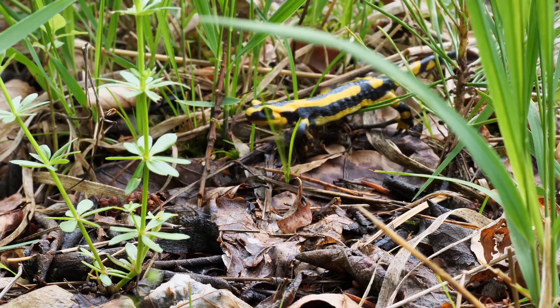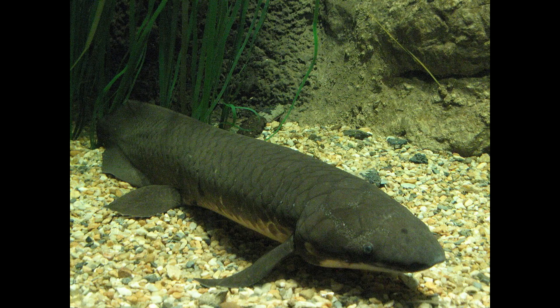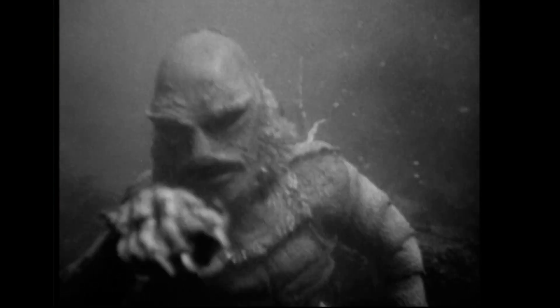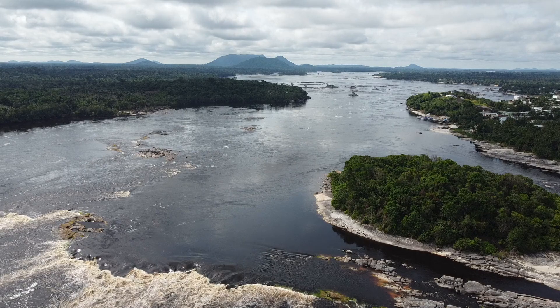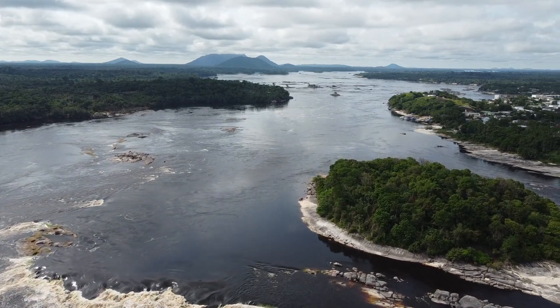Interestingly, some animals, like certain salamanders and lungfish, have similar abilities, using a combination of gills and lungs depending on their surroundings. The creature could be a highly advanced version of such species, combining features from both amphibians and fish, granting it the remarkable ability to transition between water and land with ease.